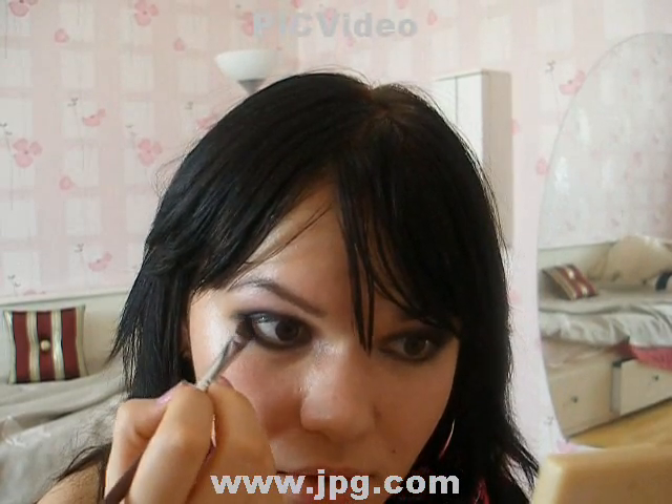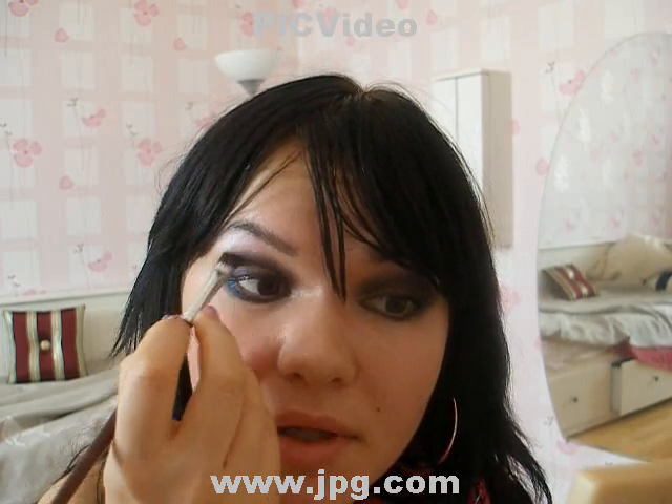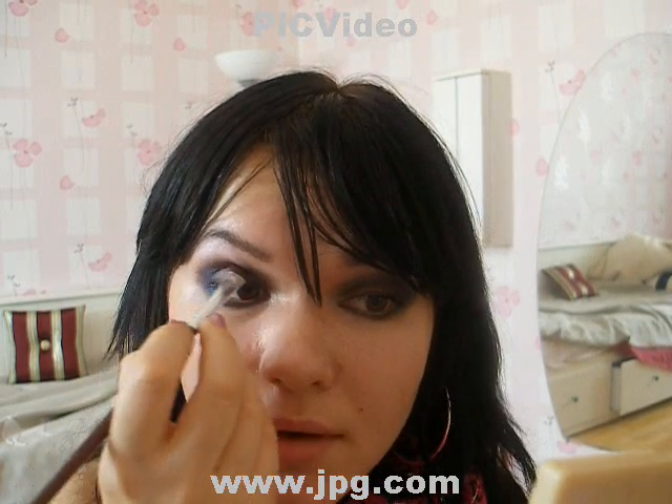Apply it onto the lower lash line too, so that you get this little visible shade of blue. This is going to give a coolness to the look and yet not be too harsh. So that's pretty much it for the eyes. Now you're taking the mascara. Fake eyelashes would also work for this look.